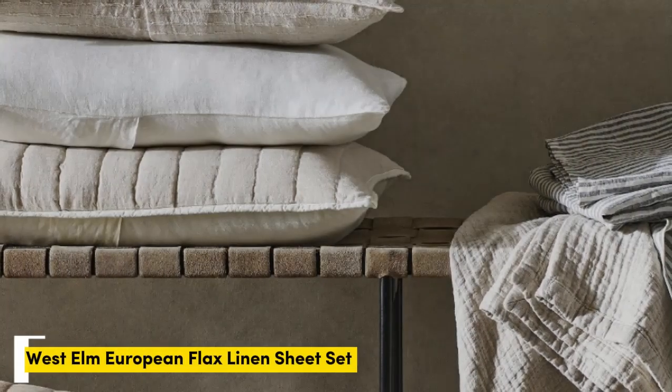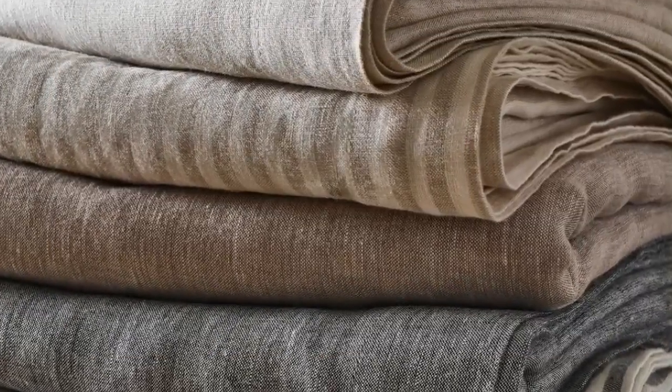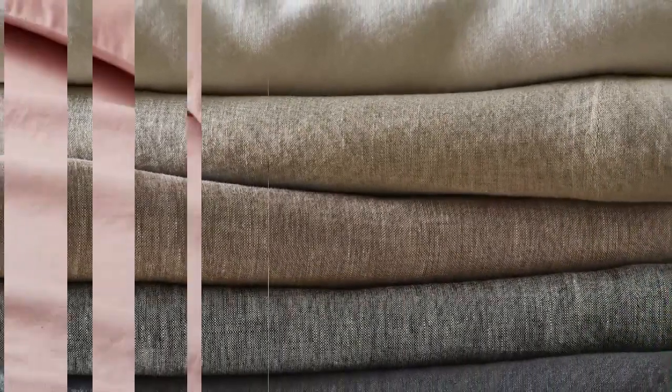Number two: the West Elm European Flax Linen Sheet Set. What we like: exceptionally soft, temperature-regulating, with 22 color choices available. What we don't like: prone to wrinkles and longer wait for made-to-order colors. Sheets with temperature-regulating properties can be especially helpful for those with night sweats, and this set is both breathable and moisture-wicking with high-quality construction. These exceptionally soft sheets felt sturdy and durable upon arrival, and after a few washes, they became even more comfortable.